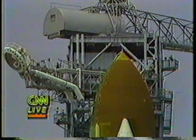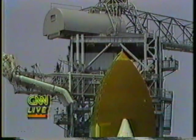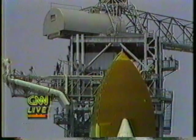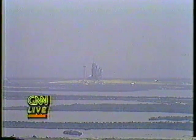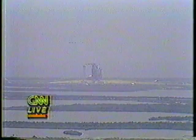T-minus one minute, 45 seconds and counting. Liquid oxygen tank is pressurized. Liquid hydrogen tank now pressurizing. T-minus one minute, 30 seconds. T-minus 90 seconds, mark. Liquid hydrogen tank is pressurized and the range is ready. T-minus one minute, 10 seconds and counting. Next major milestone occurs at T-minus 31 seconds with a go for auto-sequence start. Seven crew members have been inside Challenger now for almost three hours. They finished loading them in and locked the doors just about an hour ago — no problems, all that went smoothly.